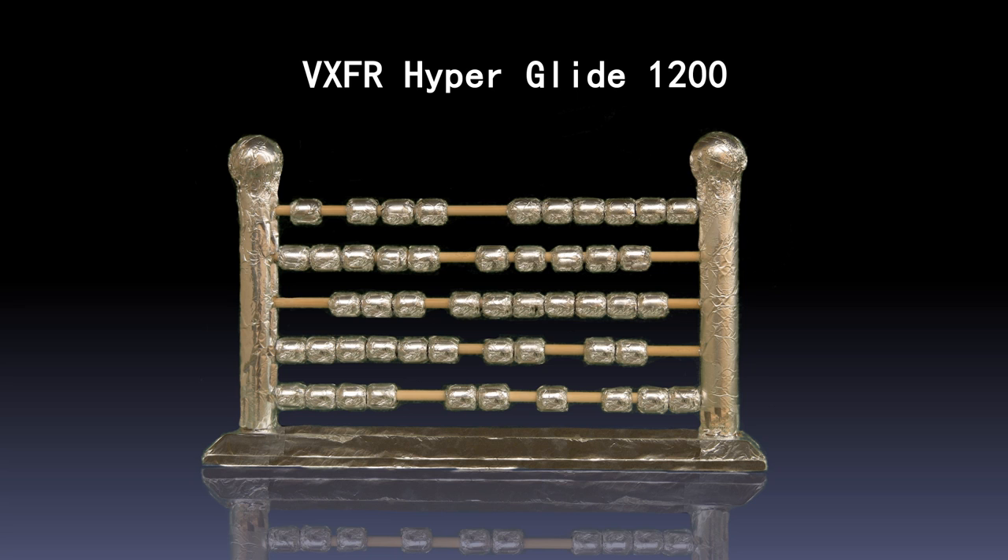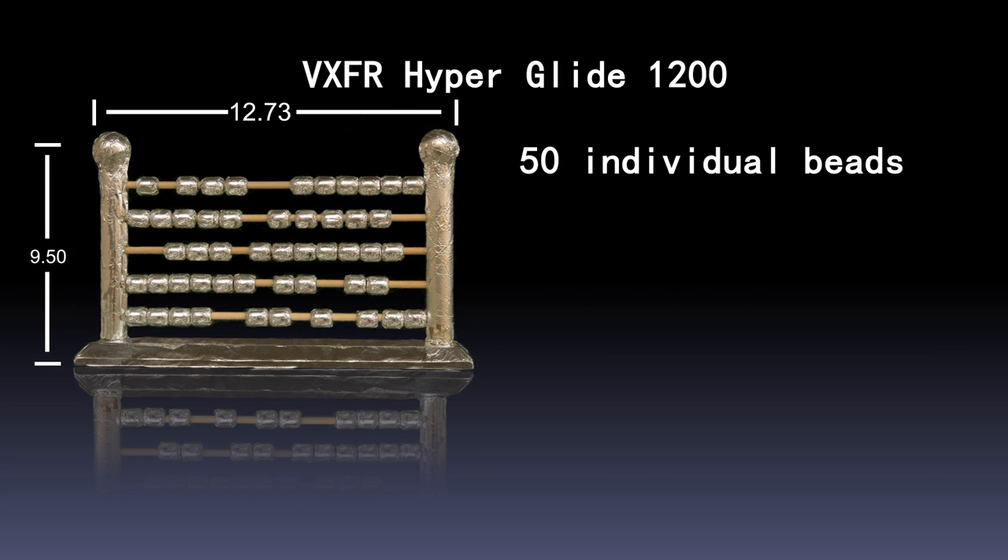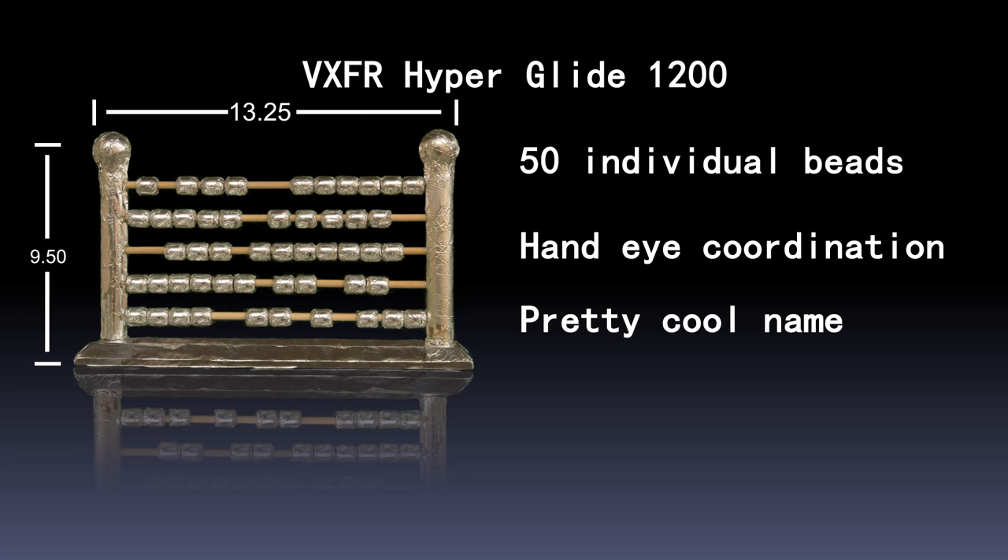The VXFR Hyperglide 1200 has 50 individual beads, perfect for basic computing. A regular user will notice an increase in hand-eye coordination, and the name has no direct correlation to the actual product, but is just a combination of some cool words we pulled out of a hat.